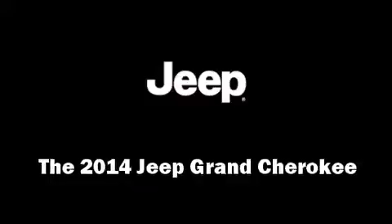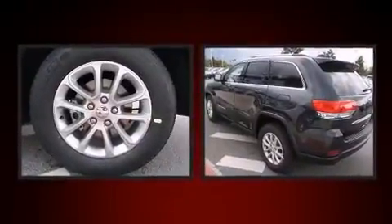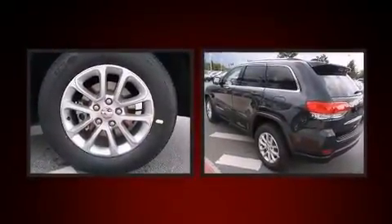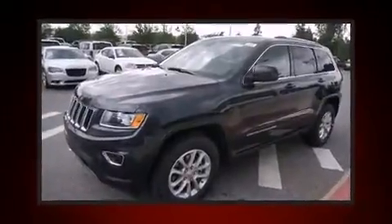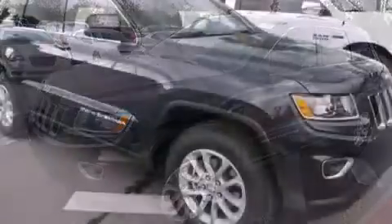The 2014 Jeep Grand Cherokee. Under the hood you'll find a six-cylinder engine with more than 270 horsepower, providing a spirited yet composed ride and drive. It's equipped with tons of terrific amenities but it won't break your budget.